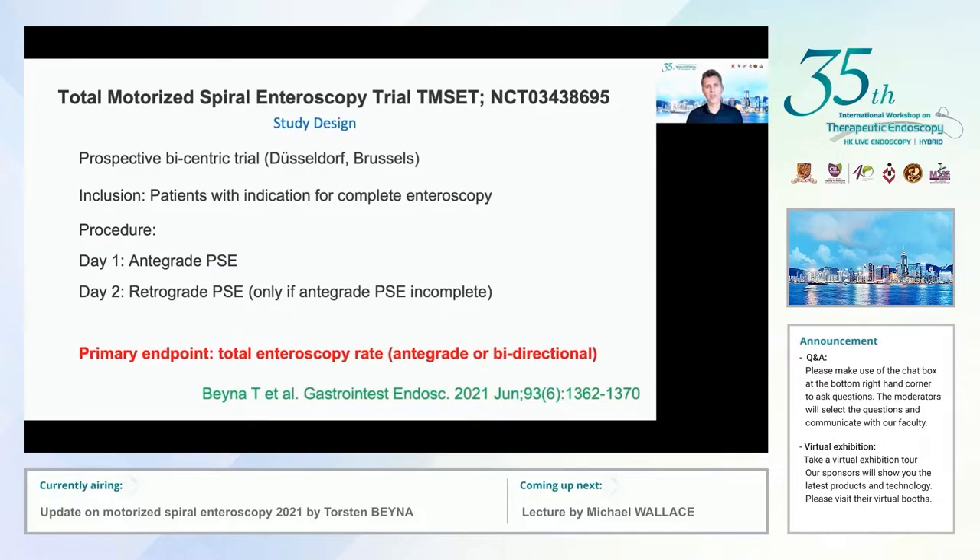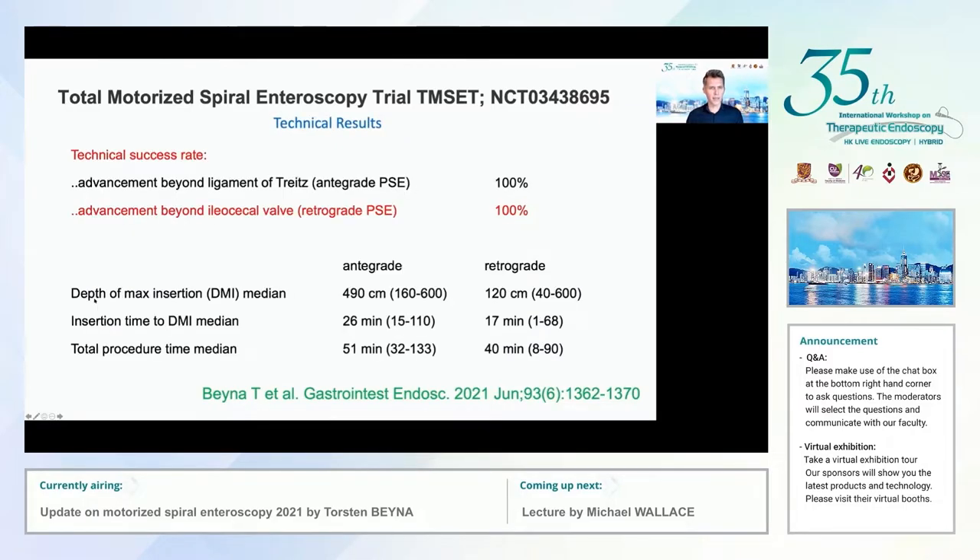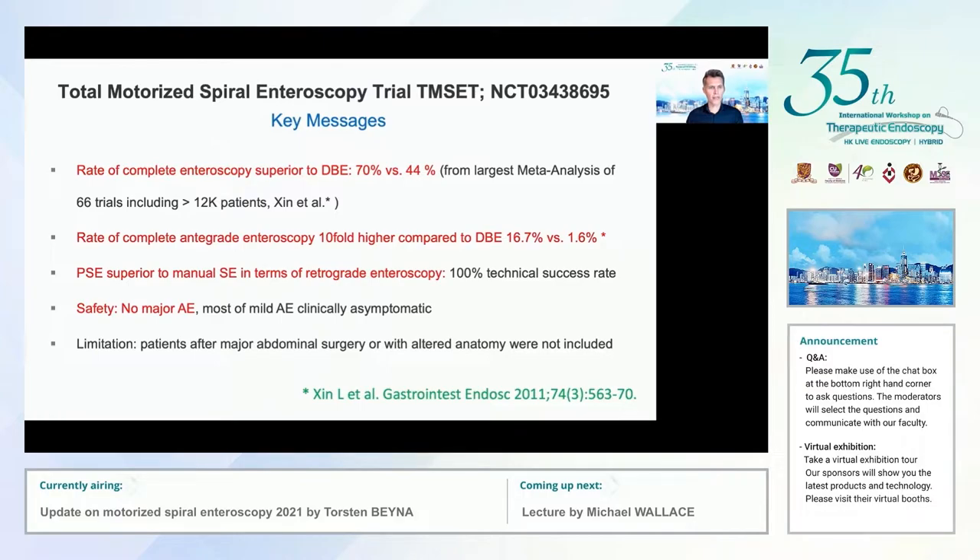We conducted a second trial at two European centers — a prospective bicentric trial including patients with indication for complete endoscopy. On day one we performed antegrade power spiral endoscopy; on day two, if incomplete from antegrade, we performed retrograde power spiral endoscopy. The primary endpoint was total endoscopy rate achievable from antegrade alone or in a bidirectional approach. We achieved an overall total endoscopy rate of 70%: 16.6% completed from antegrade reaching the cecum, and 53.4% completed in a bidirectional approach from retrograde. Technical success rate was 100% for both antegrade and retrograde.